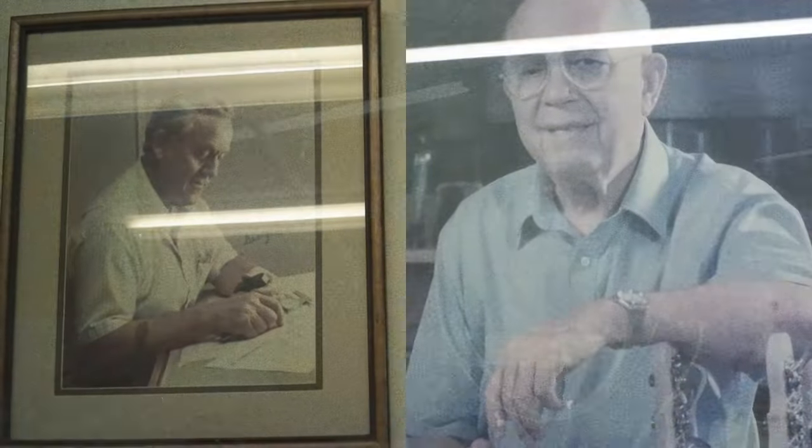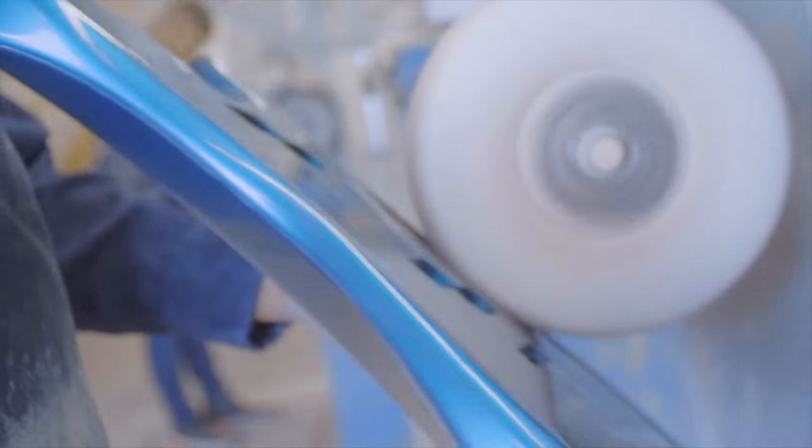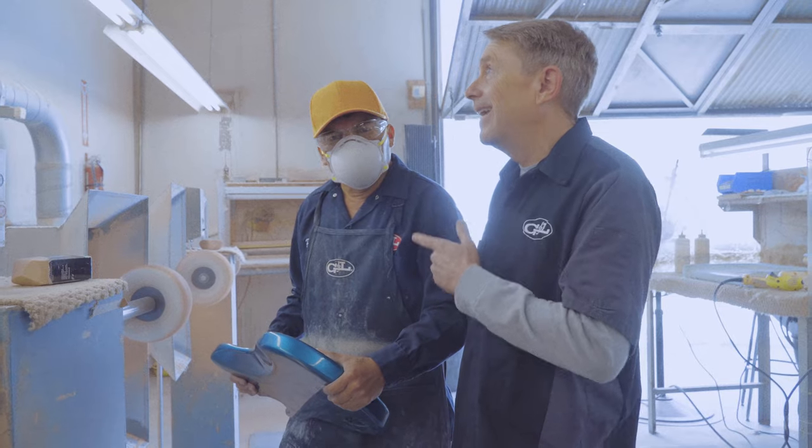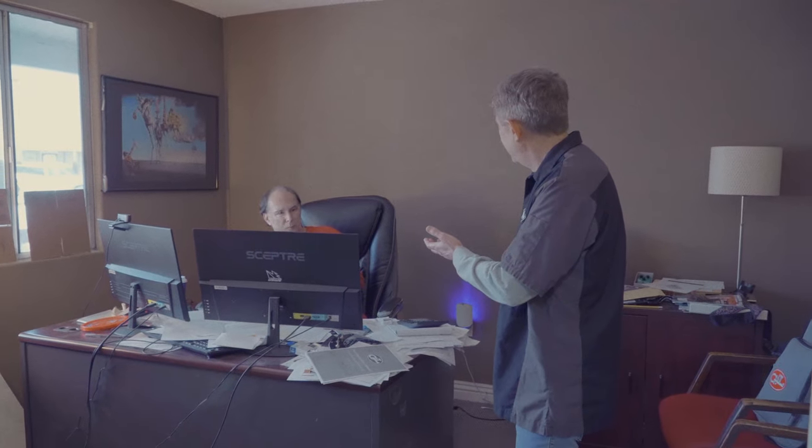We've just stepped inside Leo's Lounge, which is kind of the heart of the G&L factory here. G&L, of course, stands for George Fullerton and Leo Fender. And I thought you'd notice this big wall of guitars and basses behind me — it represents our history. We love this notion that all this rich history is very much part of our factory, part of our family, and part of the fabric that's in all of the G&L instruments today.